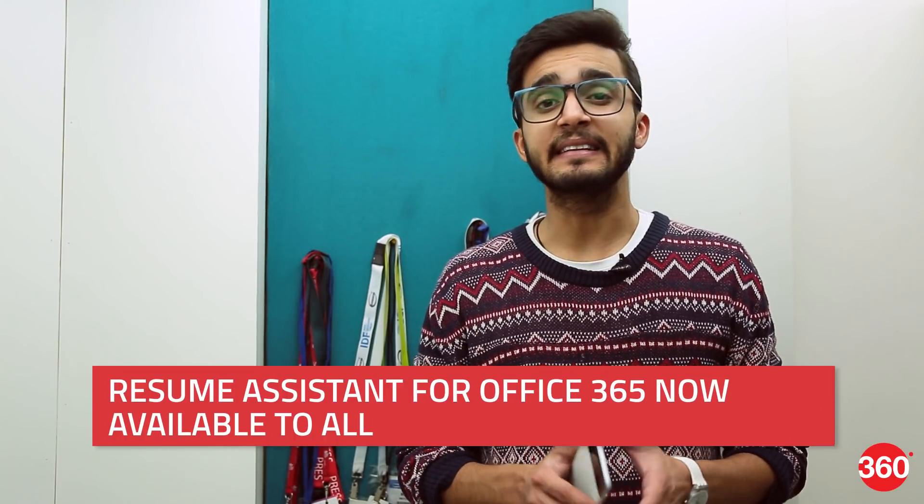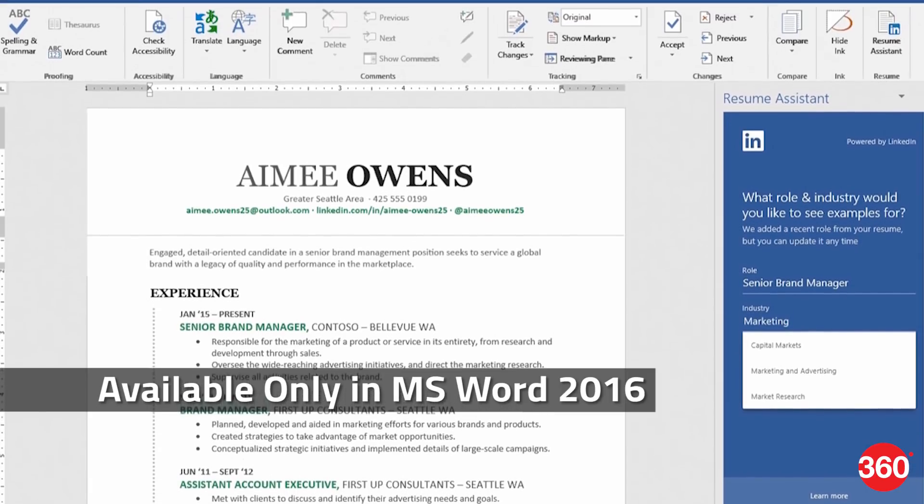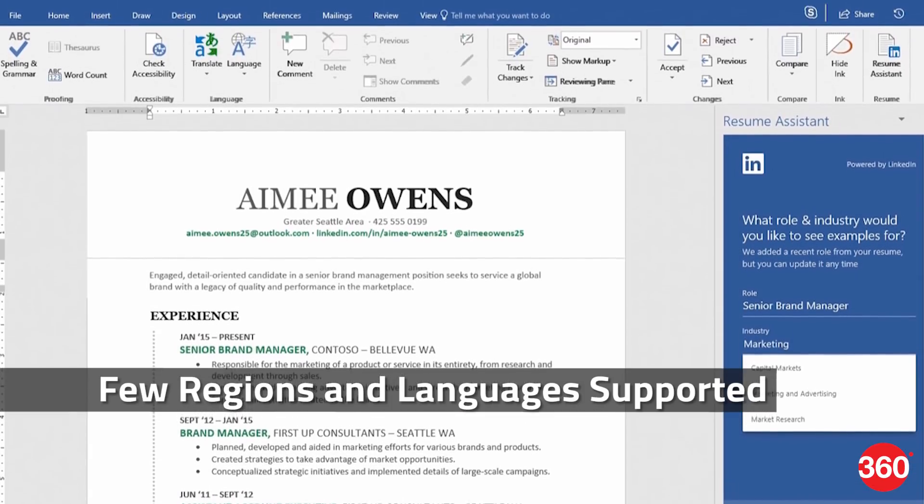Microsoft has released its LinkedIn-powered resume assistant for Office 365 subscribers to help them craft a compelling resume. Currently, the resume assistant is available only in Word 2016 and only a few regions and language settings are supported. Moreover, this feature can only be availed by Office 365 subscribers who are using the latest version of Microsoft Office.